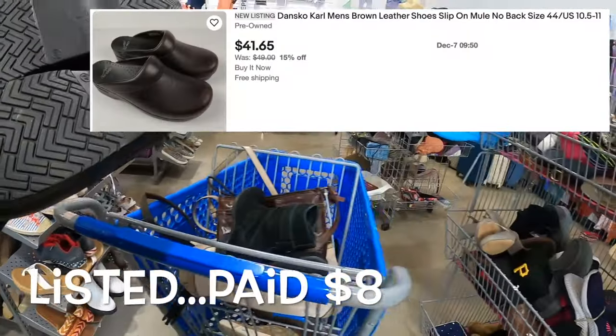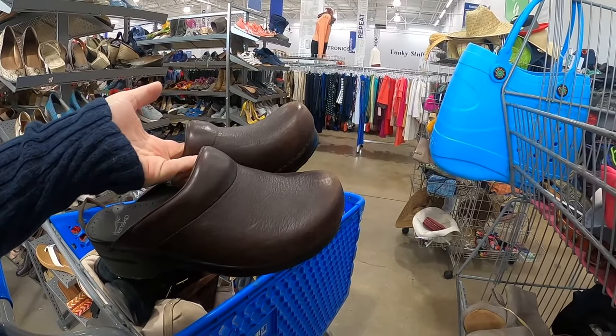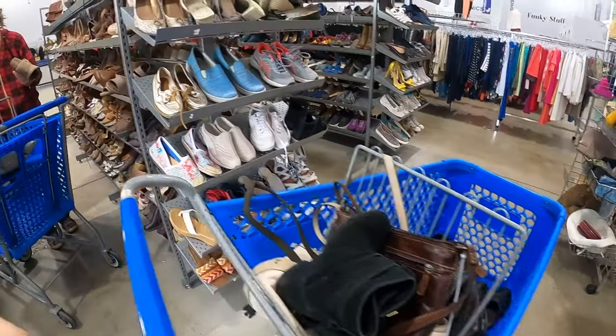Yeah, those are good — oh that's a big size 44, it's interesting, but you know what we will take them, we like them.